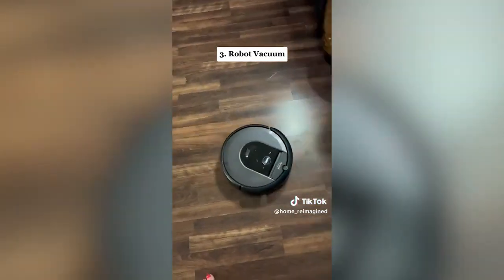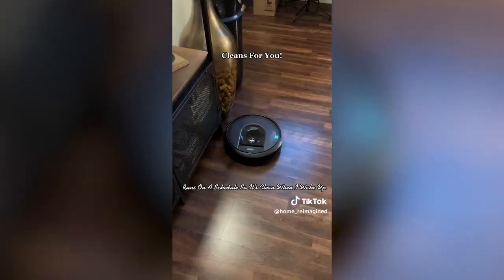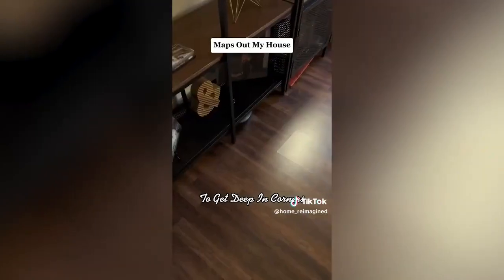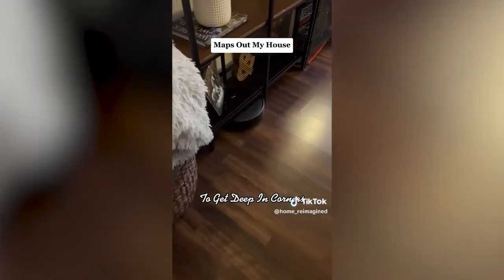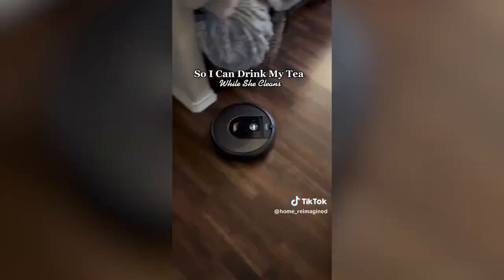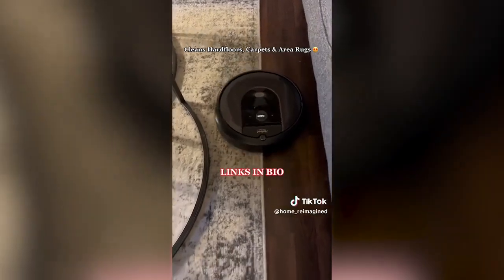Number three, and my secret weapon to any clean home, is a robot vacuum. I absolutely love my iRobot — it goes around the corners, gets every single crevice, and maps out my home so it never misses a spot. I have mine run before I'm even out of bed in the morning, but sometimes I catch her still cleaning, so I can enjoy my morning tea while she cleans for me. Works great on hard floors, area rugs, and carpet. Get yours with the links in my bio.